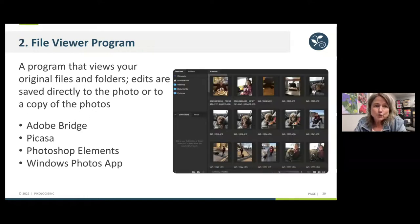Then we have the file viewer program. These are programs that view your original files and folders right on your computer, and the edits you make are saved directly to the photo or a copy of the photos. Examples include Adobe Bridge, Picasa — which Google ended around 2017, much to a lot of people's dismay — Photoshop Elements, and the Windows Photos app.